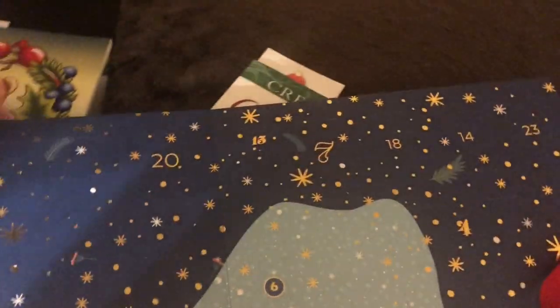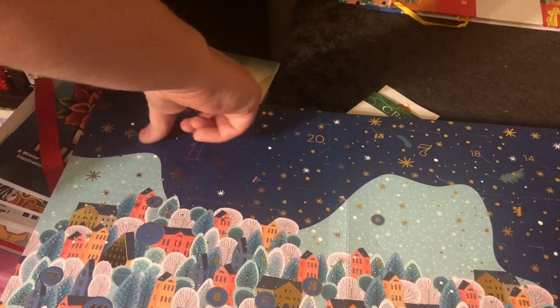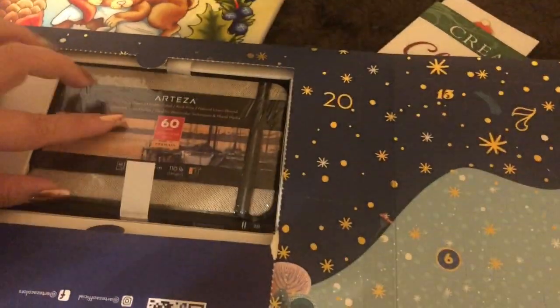But I'm going to do my Arteza one right now. I'm so excited. Number one is this big boy. How do I get it out? Oh, I just painted my nails - they're still wet. Be careful. Don't rip poorly.